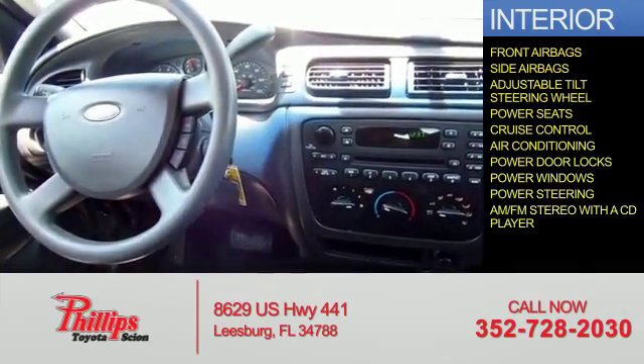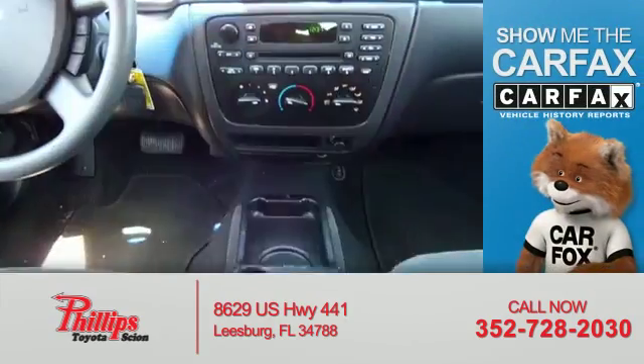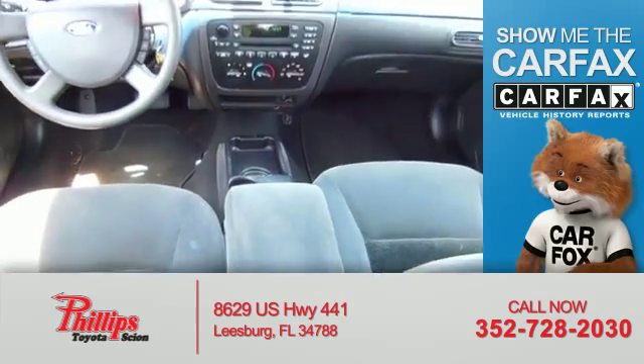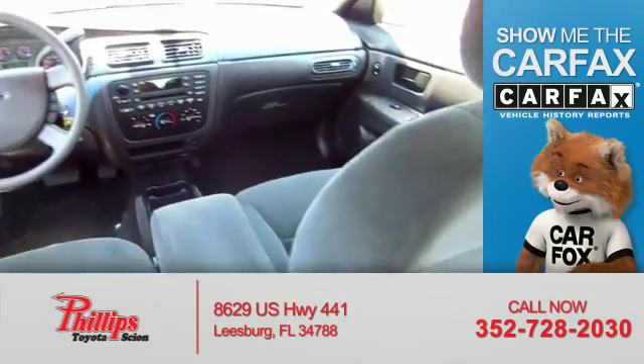An AM-FM stereo with a CD player. Rest easy knowing this vehicle comes with a Carfax Vehicle History Report from Carfax, the most trusted provider of vehicle history information.